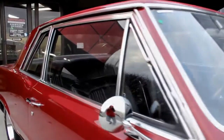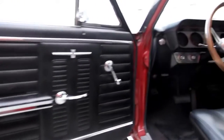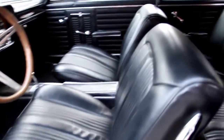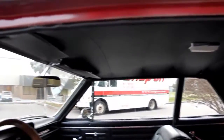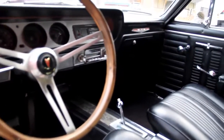Let's check out the interior. As you can see, the door panels look great. The vinyl on the seats looks great. The carpet looks like it's practically brand new. We've got seat belts in the back and in the front. Headliner looks great. It's got a wood steering wheel, console, and the dash looks great.